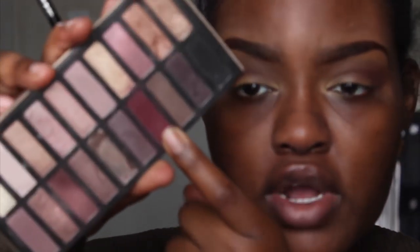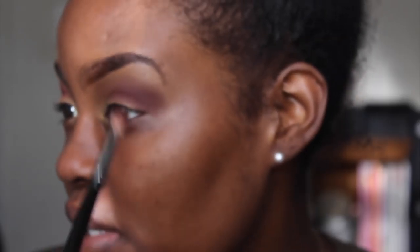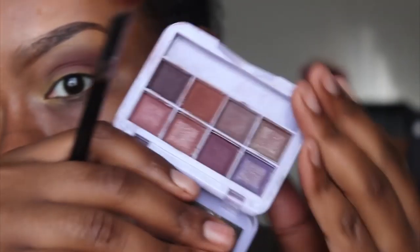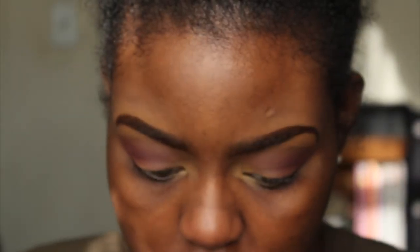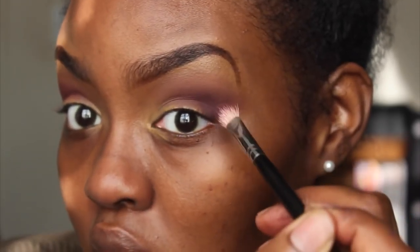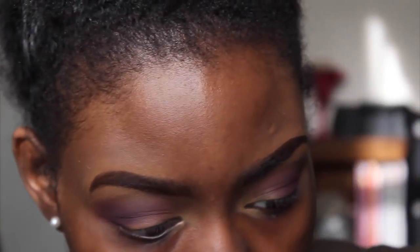I'm going to use this plum color from the Reveal 2 Palette by Coastal Scents and pop that into my crease as well. I want to keep my eyes open so that's why I haven't put anything on the lid yet. To deepen the crease and make it look really dark and smoky, I'm using this dark purple and placing it just at the outer corners of my eye, keeping it right at the edge.